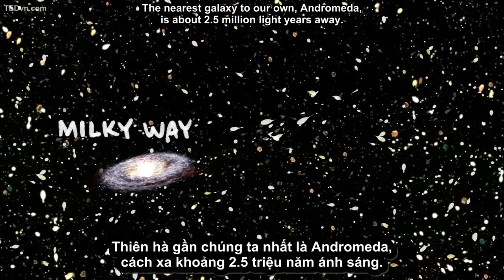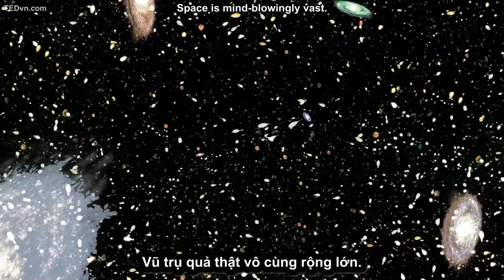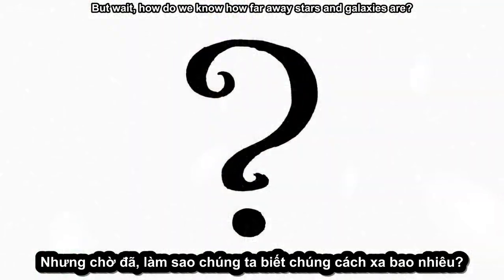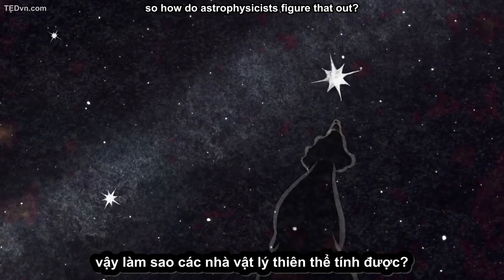The nearest galaxy to our own, Andromeda, is about 2.5 million light years away. Space is mind-blowingly vast. But how do we know how far away stars and galaxies are? After all, when we look at the sky, we have a flat, two-dimensional view. If you point your finger to one star, you can't tell how far this star is. So how do astrophysicists figure that out?